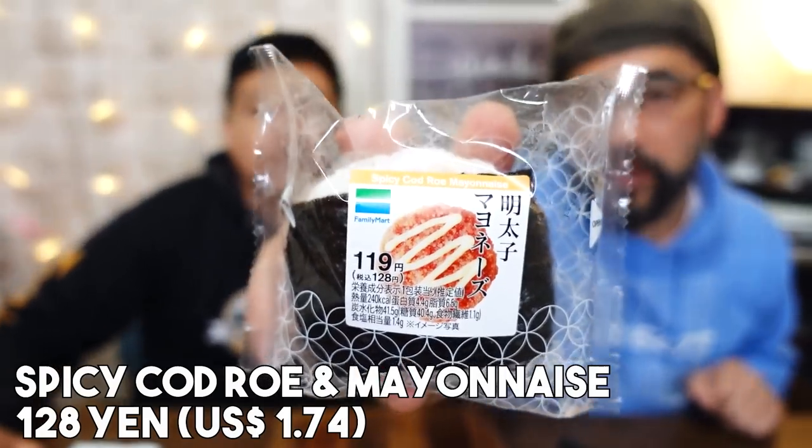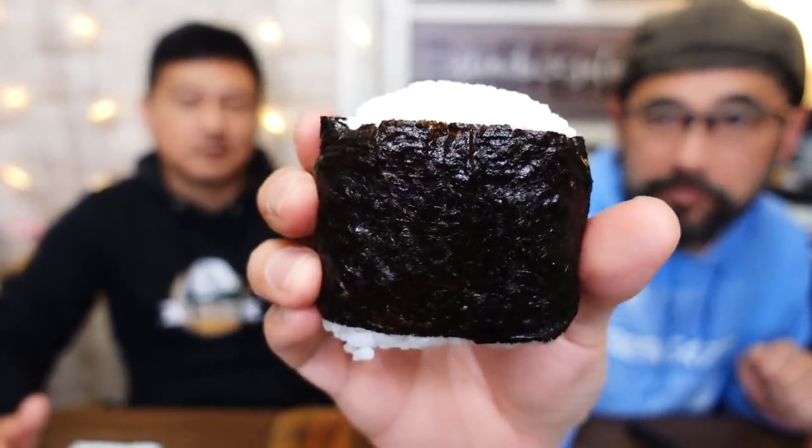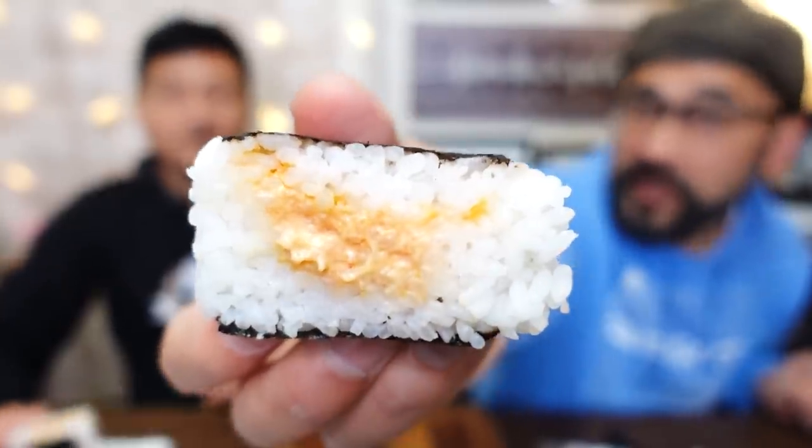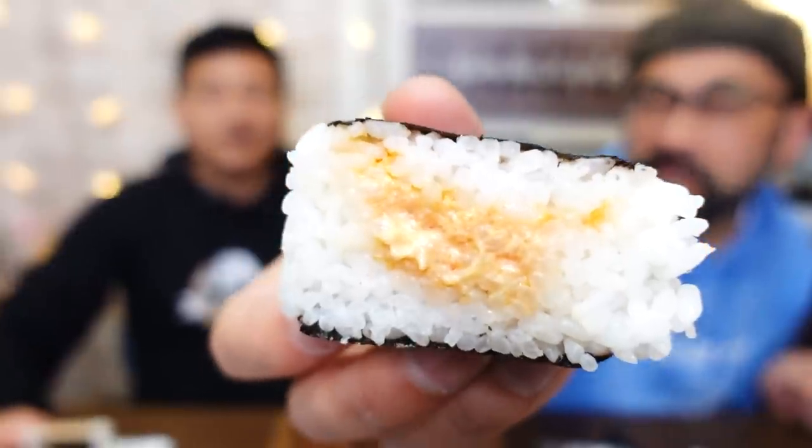The next one is mentaiko mayonnaise — it's spicy pollock roe and mayonnaise. This one is a pre-wrapped onigiri. The inside is orange-colored. Mentaiko is red, the mayonnaise is white, combined into pink. Wow, that one packs a flavor! The mentaiko is a little bit spicy, just a little bit though — the mayonnaise makes it milder, which is why I think they mixed it together. Although I wouldn't mind just a mentaiko onigiri. But this is great, very tasty. I can enjoy the mayonnaise umami flavor.